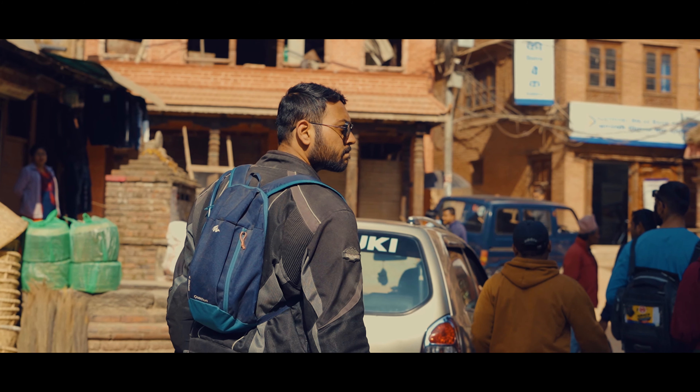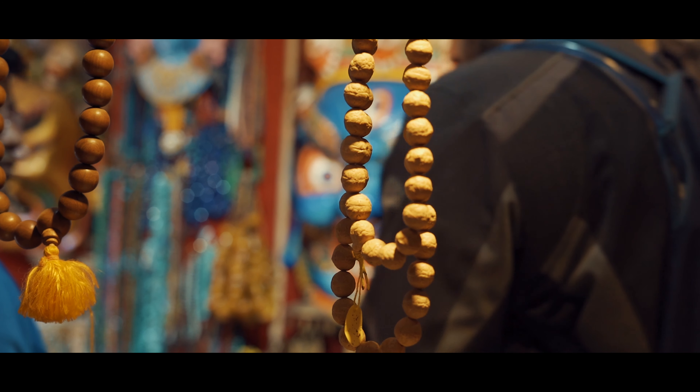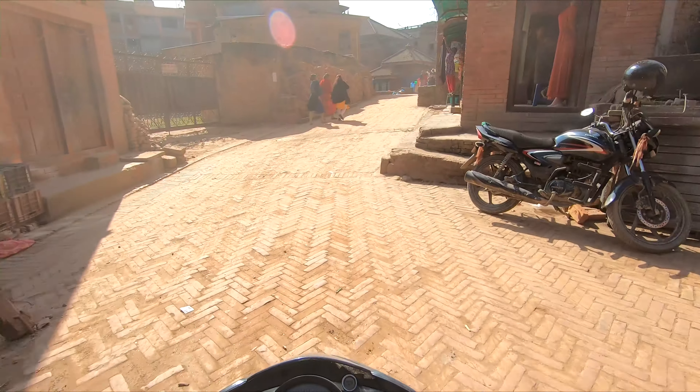Hello everyone, welcome back to my channel. Now we are heading towards Bhaktapur and you can see what kind of classic lifestyle exists here.